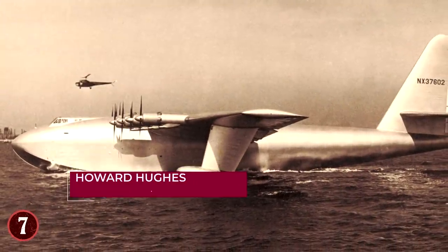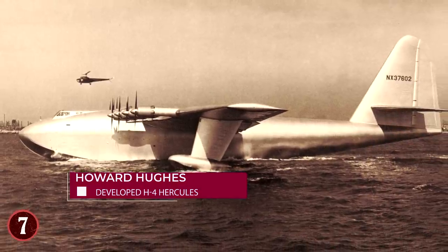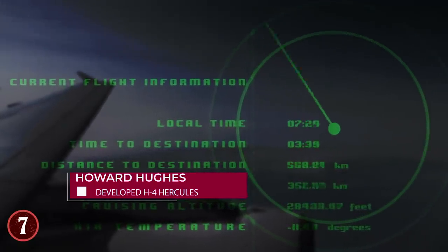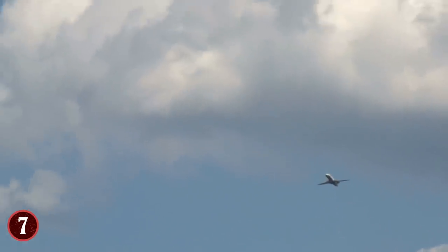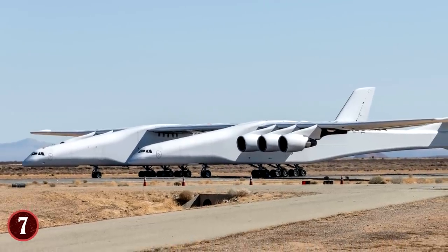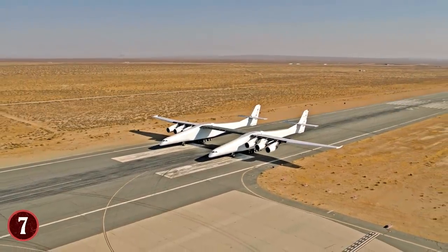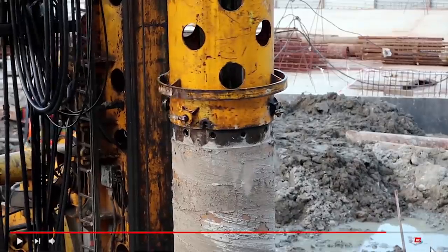Later on, Howard Hughes developed the H-4 Hercules, also called the Spruce Goose. This amphibious wooden aircraft was the largest aircraft of its time when it was completed in 1947. It flew only once, but still held the record for the largest wingspan in history. However, we now have the Stratolaunch, founded by Microsoft co-founder Paul Allen, that will become the largest wingspan in history, surpassing the Hughes H-4 Hercules.